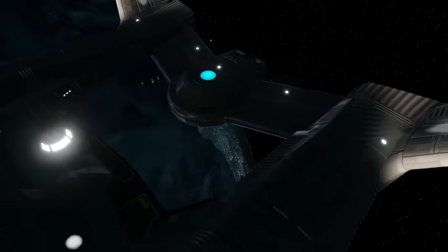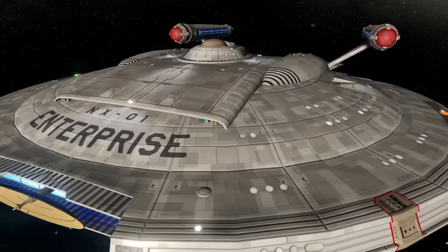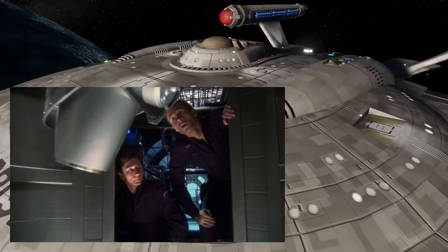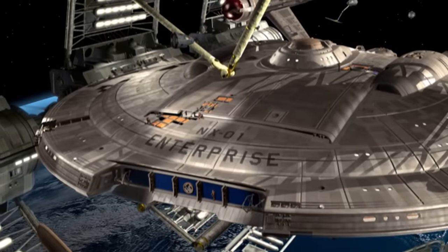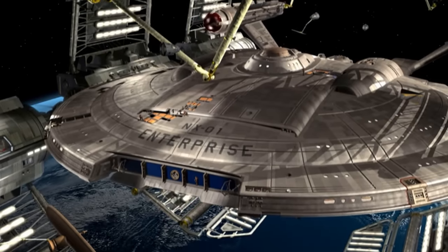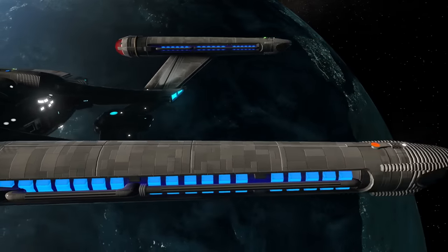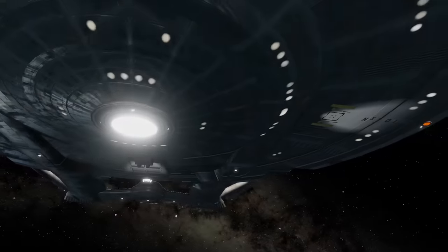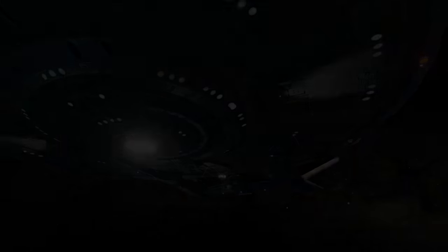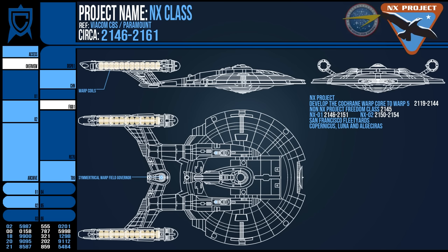Over its operational lifetime, the initial NX-01 acted as the testbed for many systems and received upgrades every few years. Phase cannons were added alongside photonic torpedoes and improved hull armour in terms of defence. This was in response to the Xindi threat of 2153, while other improvements saw the deflector, sensor, and computer systems overhauled with more advancements. The NX-01 was a flurry of innovations, changing its specs over its short lifetime, as were its sister ships. The primary shipyard was Starfleet's main San Francisco complex, with the Copernicus and Altoceros facilities lending support, along with more support from the United Earth Space Probe Agency.